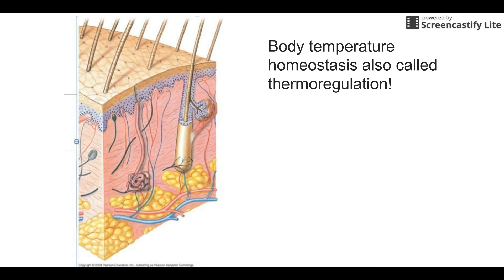We're going to cover the topic of body temperature homeostasis, also called thermoregulation. We've talked about homeostasis a bunch of times this year — the maintenance of a relatively stable internal environment. In this case, what we're focusing on is keeping our body temperature around 98.6 degrees.